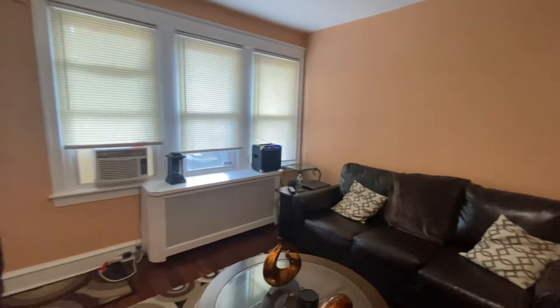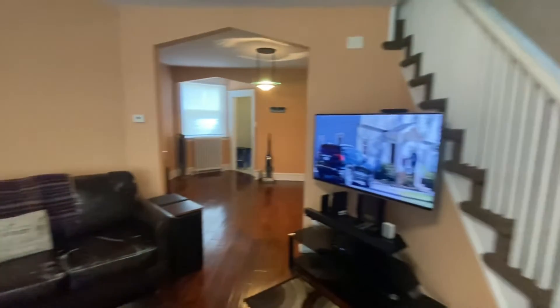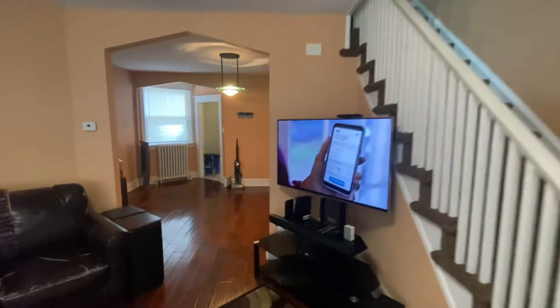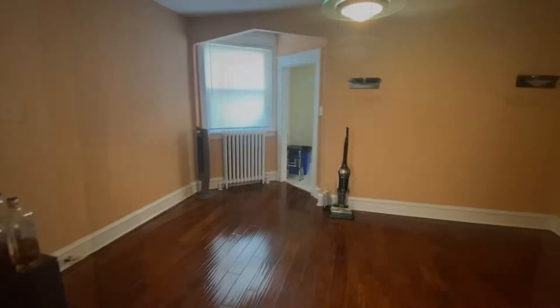There's a living room with new hardwood floors and radiator heat. Now we'll move into the dining room — nice spacious dining room.